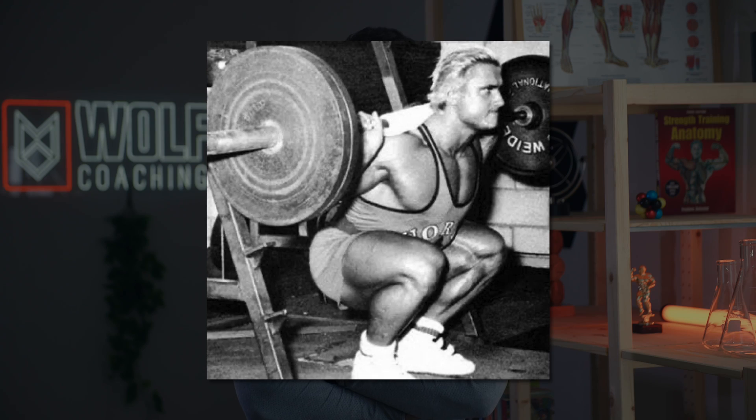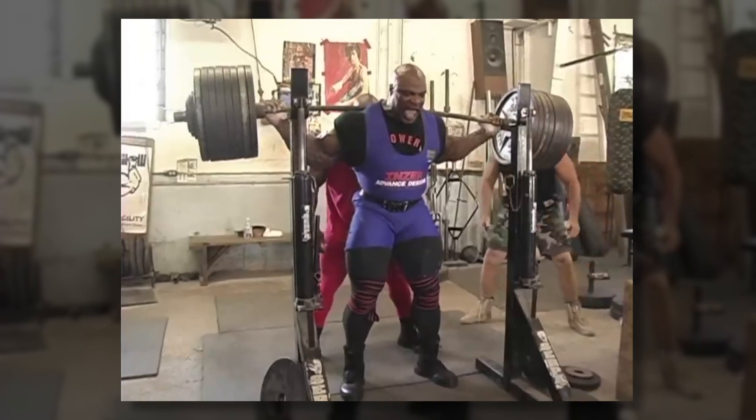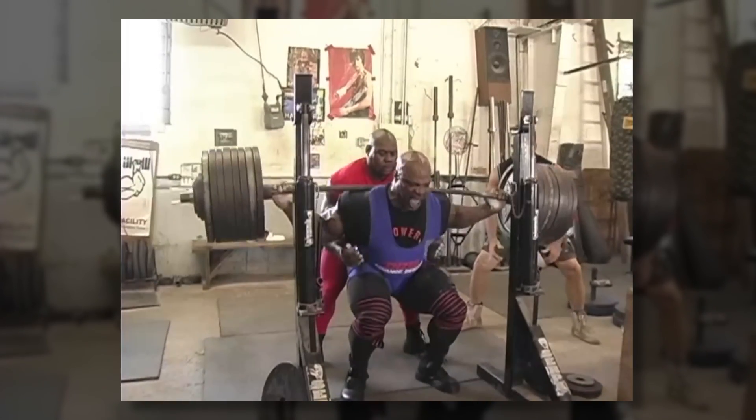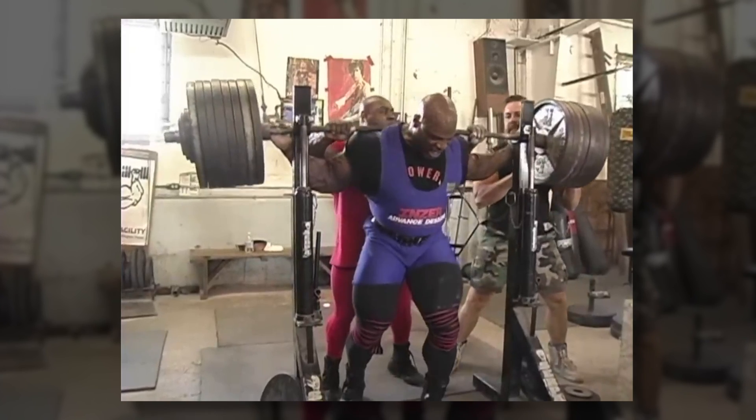Lifters have gotten jacked using high reps or low reps for a long time. If we're talking about high reps, look at Tom Platz — he often performed very high rep sets on the squat and had some of the biggest legs around. But if we're talking about big legs, we can also talk about Ronnie Coleman, who often squatted with rep ranges as low as three to five reps per set. So if successful bodybuilders have gotten jacked using both higher and lower rep sets, does that mean rep range doesn't matter for hypertrophy?